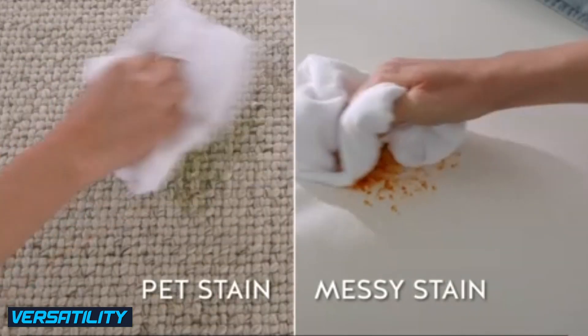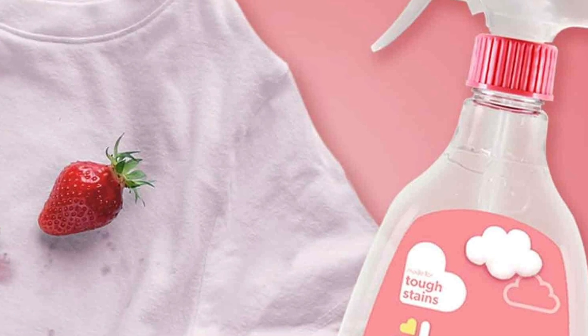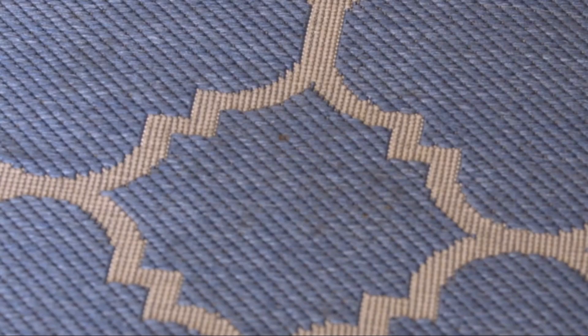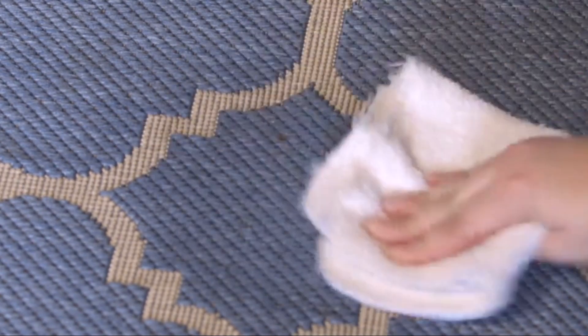Stain removers are specifically formulated for stain removal and are best used on targeted areas. While they excel at removing specific stains, they may not provide the same level of cleaning power for general dirt and grime on clothes.